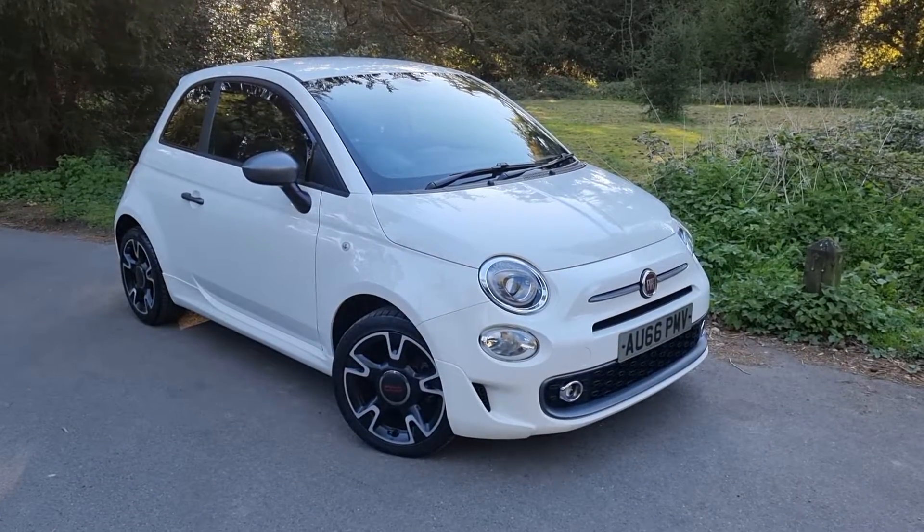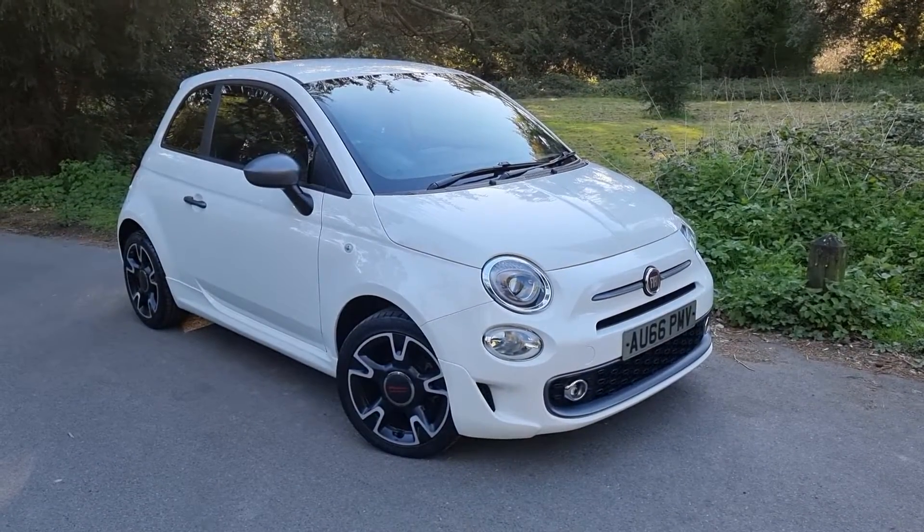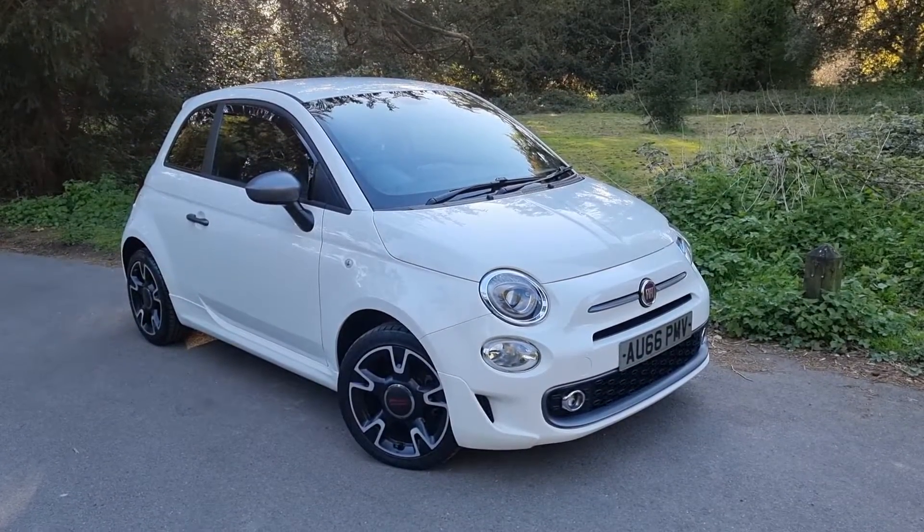Hi, this is Monty from Mopark Vehicles and welcome to another one of our detailed vehicle appraisals on a car that's just recently been part-exchanged to us.